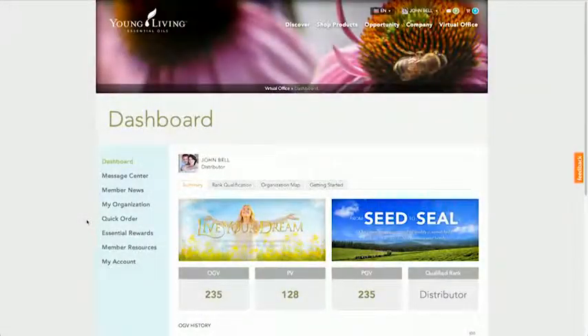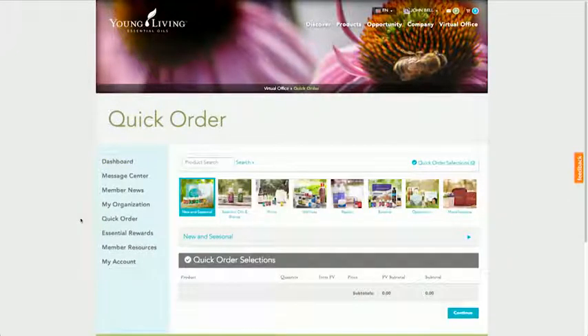While logged on to your Virtual Office Dashboard on YoungLiving.com, select the Quick Order link on the left side navigation.